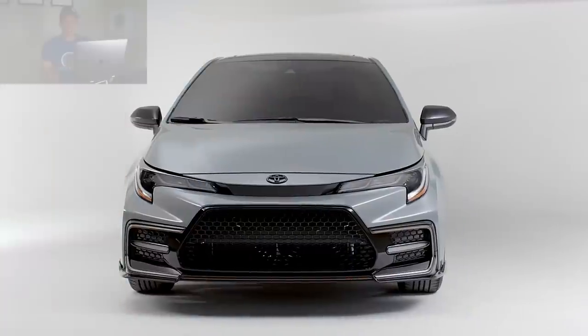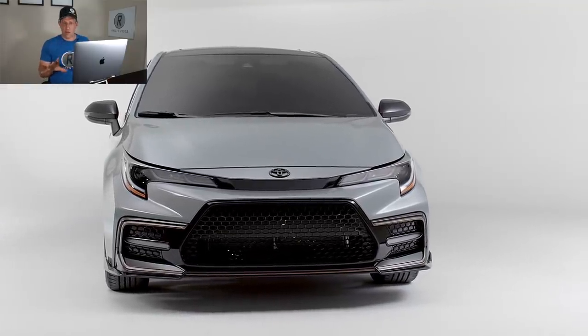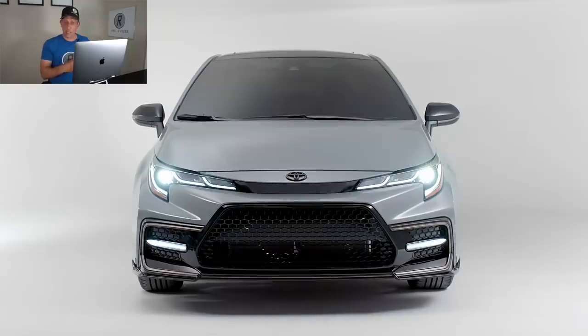So without further ado, let's go ahead, let's let the cat out of the bag, let's make the magic happen. Let's see this 2021 Corolla Apex. Right off the bat, front and center — love how aggressive the front end of this 2021 Corolla Apex is.